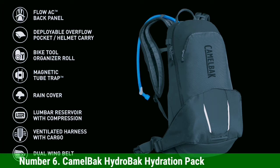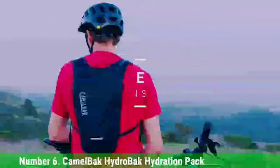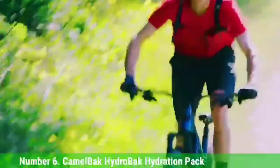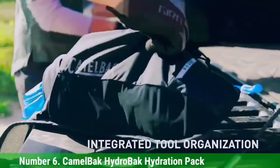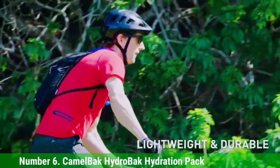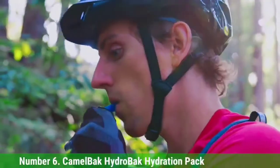Number 6: CamelBak HydroBak Hydration Pack. The CamelBak HydroBak Hydration Pack is an ideal choice for ultralight biking. Designed for minimalists, it's a great mountain biking hydration pack because it has enough space for a 1.5-liter reservoir and small essentials like keys in a zippered pocket, but it won't weigh you down. The pack measures 12.6 x 8.5 x 3.9 inches and weighs just 5.3 ounces.